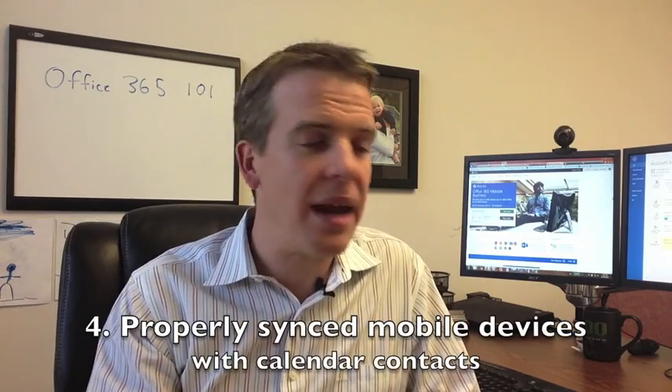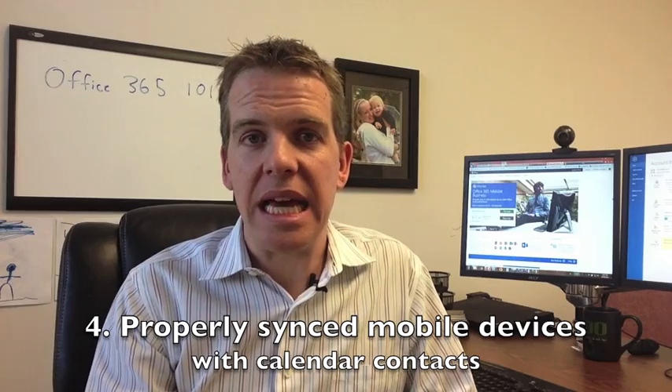Number four: it's surprising how many businesses still don't have their mobile devices — whether smartphones or tablets — properly synced so that email, calendar, and contacts all work flawlessly together. With Office 365, that's handled seamlessly. Delete an email in one place and it deletes elsewhere; update a calendar item or contact and it updates quickly across all your devices. With smartphones, tablets, and computers all in use today, having them out of sync is a real hassle.